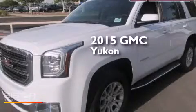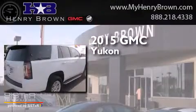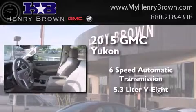This is a brand new 2015 GMC Yukon. This SUV has a six-speed automatic transmission and a 5.3-liter V8.